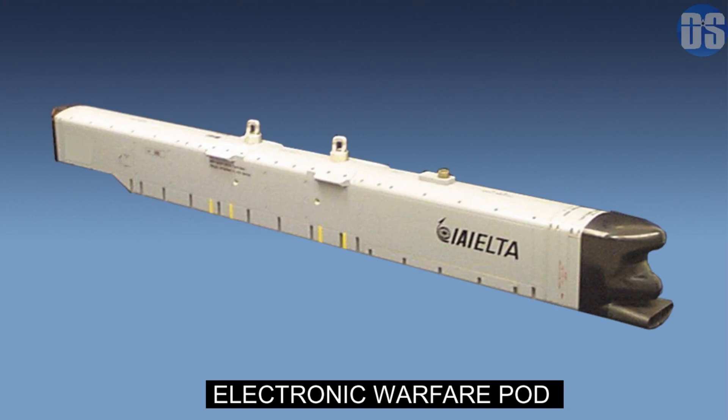Tejas will carry an Israeli EW-Pod to ensure protection against all types of air-to-air and surface-to-air threats in a dense radar-guided weapons environment. The EW-Pod will be mounted externally on a hardpoint.